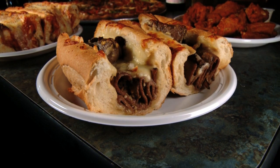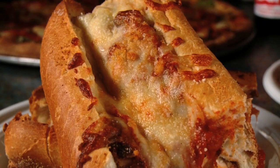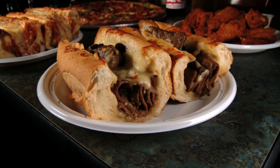All of La Festa's subs stretch to about a foot in length. The chicken parm is fully loaded with a tender cutlet topped with sauce and cheese, and the hot roast beef and garlic hero is topped with mozzarella and baked until perfectly brown.